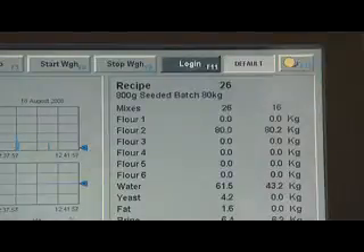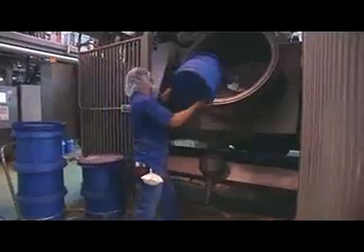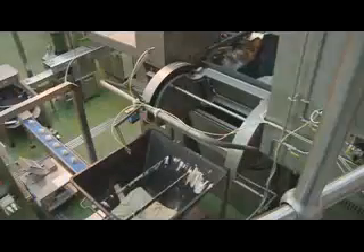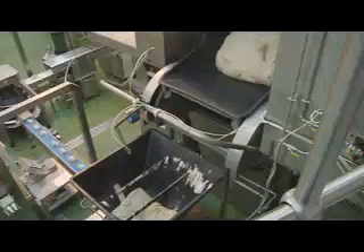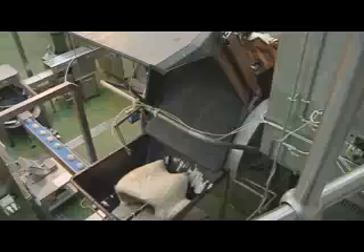A computer helps the baker work out how much is needed. It is all mixed together in this giant machine — it mixes everything very, very fast. Perhaps you have a food mixer at home, but this one could be the size of your kitchen. After a few minutes of mixing, this is what it looks like. It's called dough. It's soft, sticky and very stretchy.